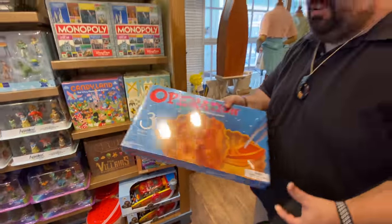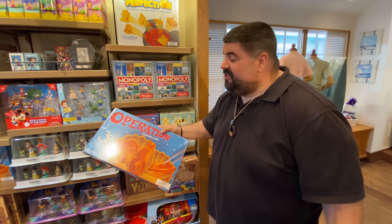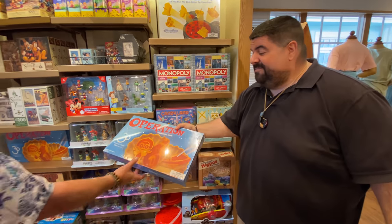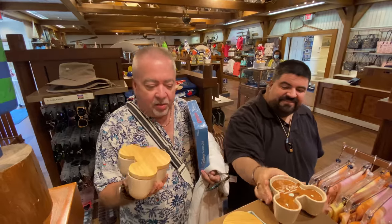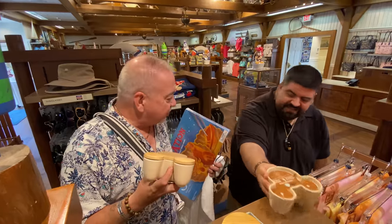I could see a Patreon show with us playing this in the future. So can we do hold the operations? Yes.